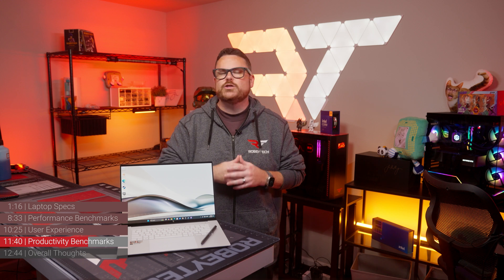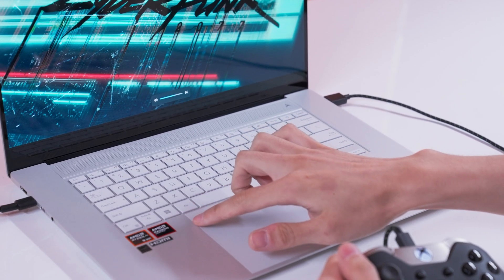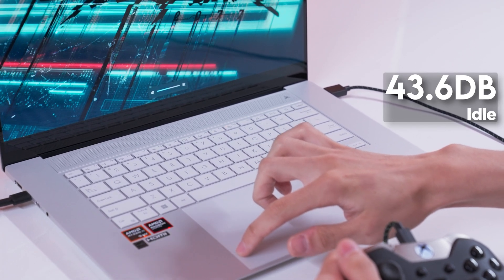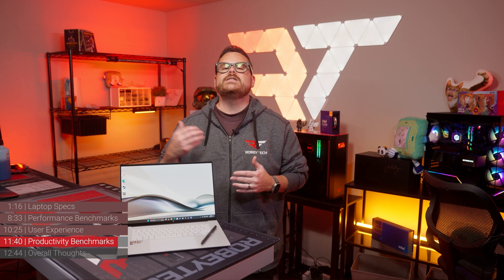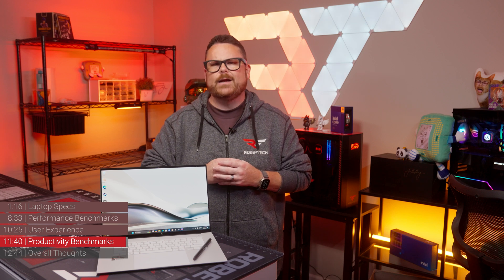As for acoustic performance throughout the test, the ZenBook kept its calm even under load. We recorded the ZenBook S16 running at 43.6 decibels while idle and 52 decibels under load. For comparison, those decibel levels range from the gentle hum of a refrigerator to the sound of rainfall. Not bad.